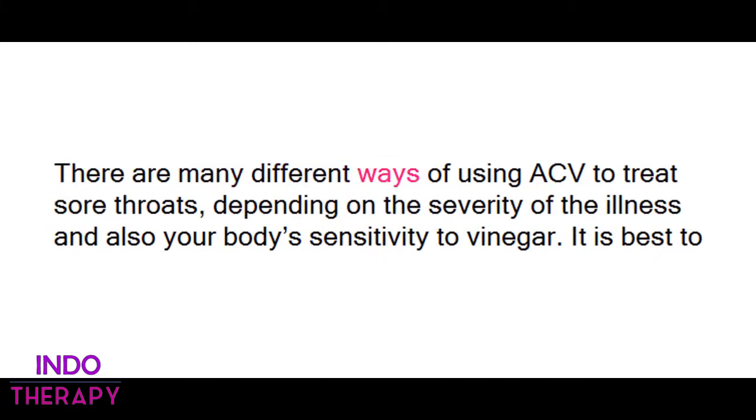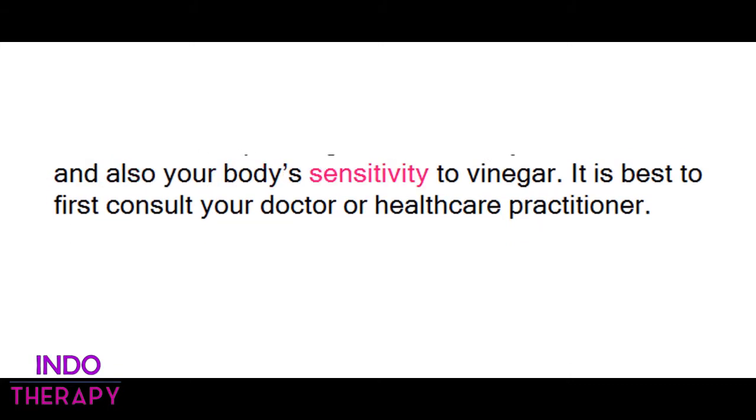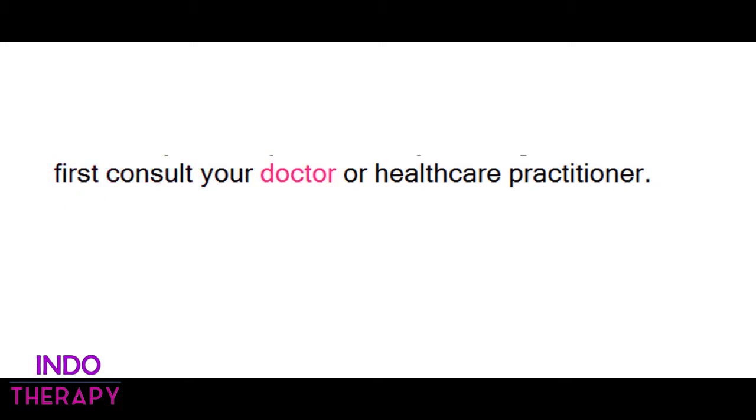There are many different ways of using ACV to treat sore throats, depending on the severity of the illness and also your body's sensitivity to vinegar. It is best to first consult your doctor or healthcare practitioner.